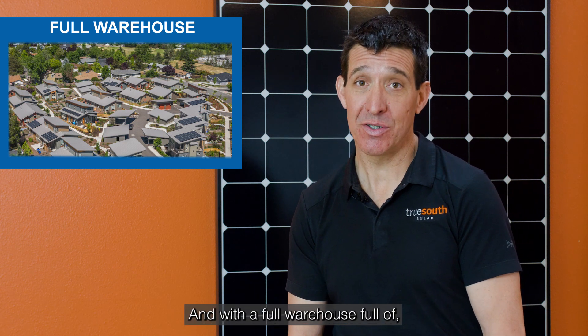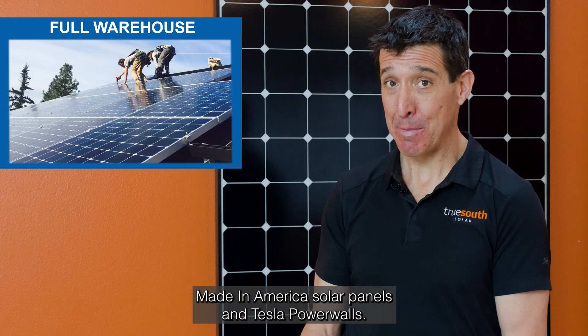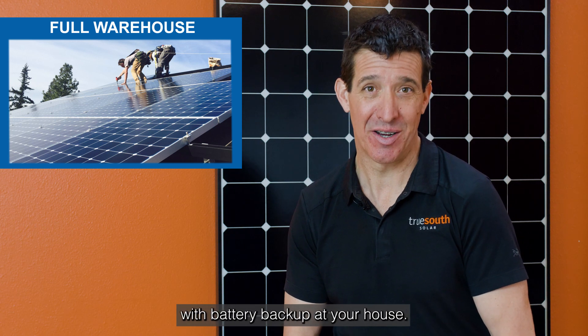With a full warehouse of made-in-America solar panels and Tesla Powerwalls, we're ready to get out there and install our solar electric system with battery backup at your house.